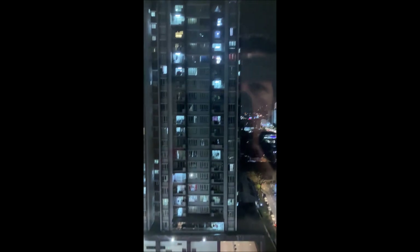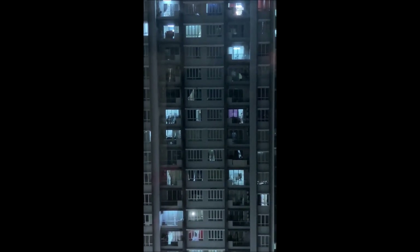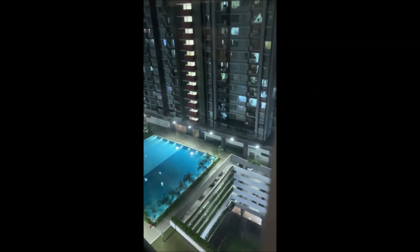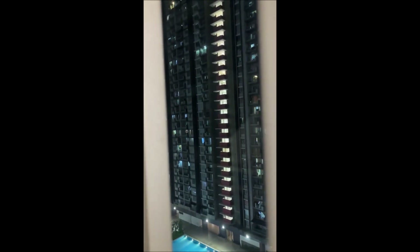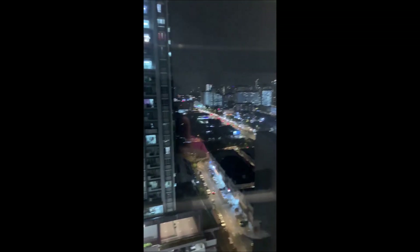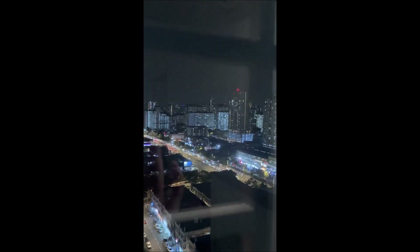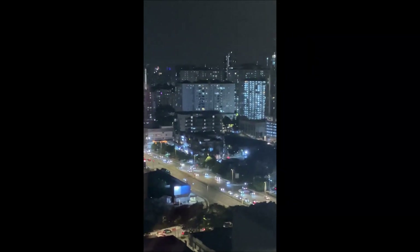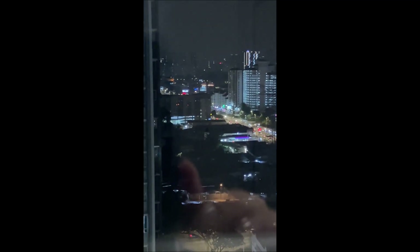This is a twin tower condo complex. That's the other side — you can see everybody in their apartments, and there's the pool on the seventh floor. This is like a 33-story complex, and there is a piece of the pool at night. That's just a piece of the city. Unbelievable.